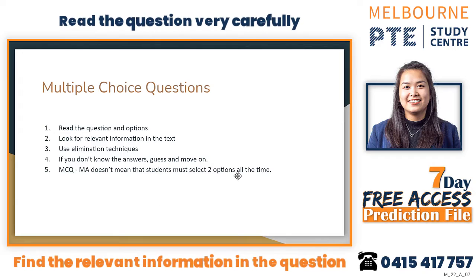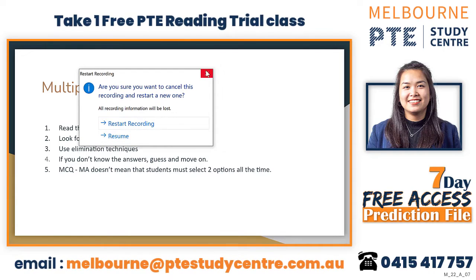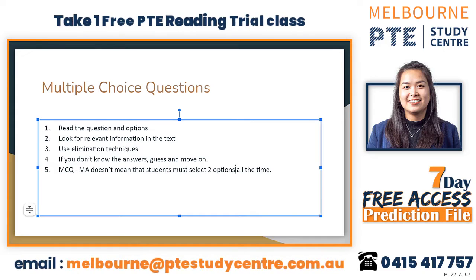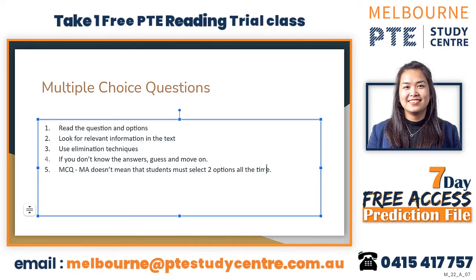For multiple choice multiple answer questions, it doesn't mean you need to select two options all the time. If you go back to the lecture, you'll see that if you're not sure you can just select one option and move on. You don't have to select two options every time, because multiple answer questions have negative marking.